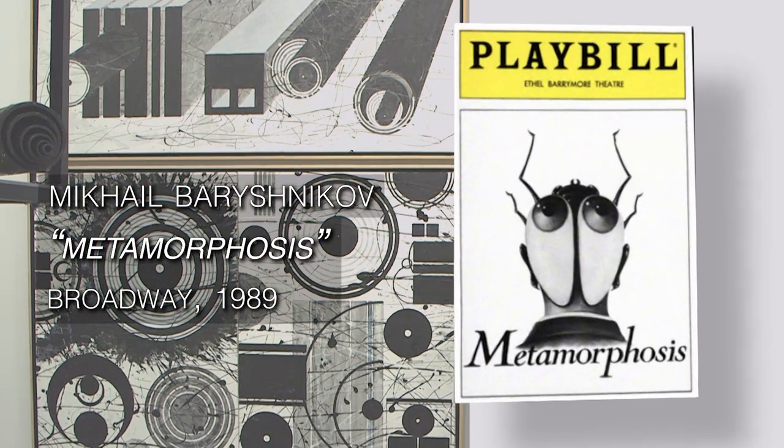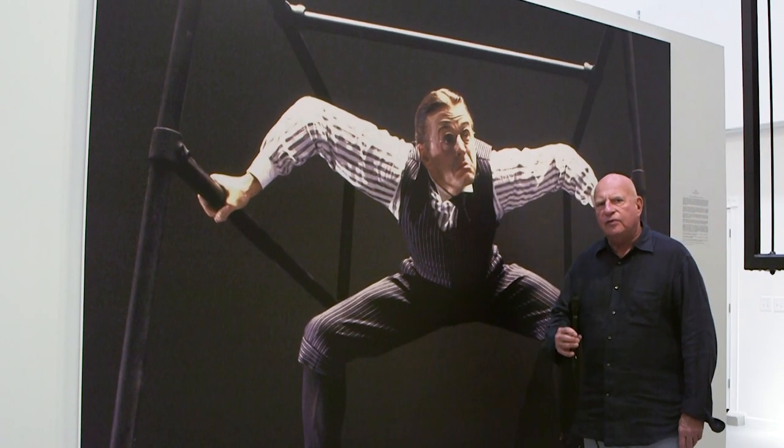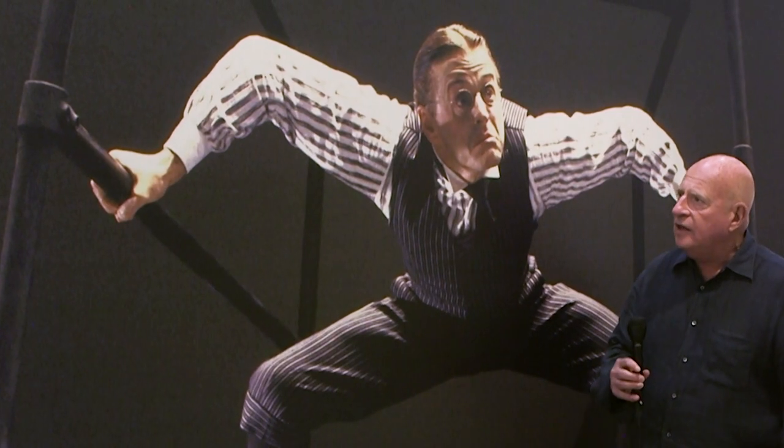That challenge was answered when I recalled a very famous performance of Mikhail Baryshnikov, 30 years ago on Broadway, called Metamorphosis. I recalled that Baryshnikov had done this performance, much of it, while he was suspended in a steel cage.